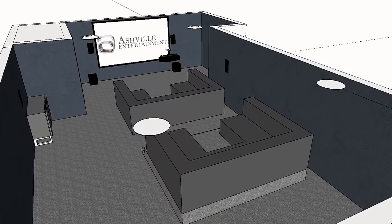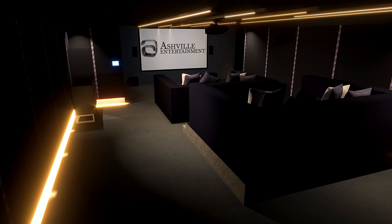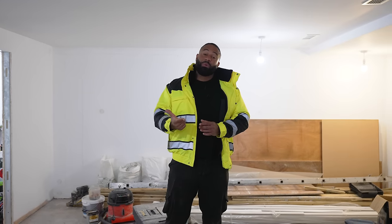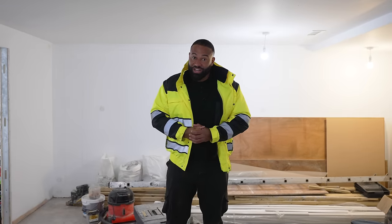Over the past two months we've gone back and forth with various design options, and I'm happy to say we finally have a plan in place. Now with the client's initial vision for the space, their budget and colour palette, we used our experience and expertise to reverse engineer and hopefully create a cinema which aligns with the client's lifestyle and expectations.